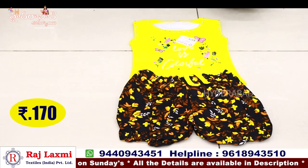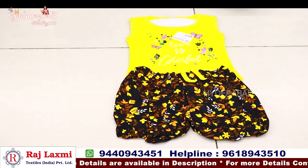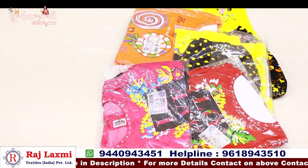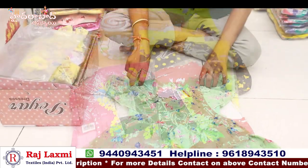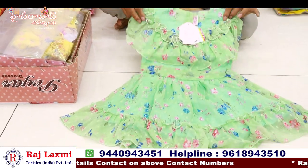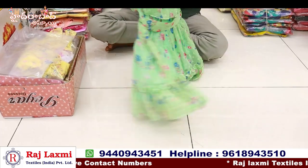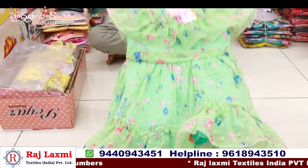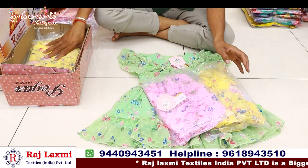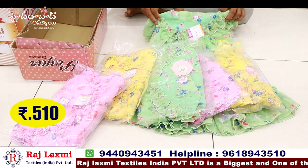Price is only 168 rupees. Size 1 year to 2 years. Also available in 3 to 5 size. Also available for 6-piece combo. Price is only 170 rupees. This is a pure georgette with boot design, floral print, short length, with jailer design. Price is only 165 rupees, also available for 238 rupees. 3 colours, 6 pieces, 6 sizes. Price only 510 rupees.